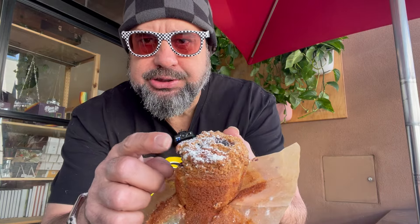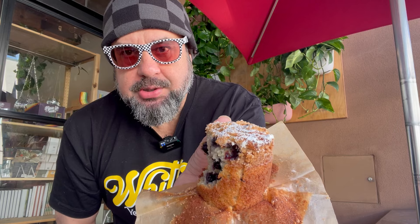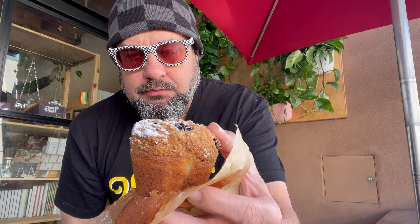It's got that crumble on top — I really like that crumble, you can see that. Really tasty. Okay, well there you go — Local Fixture coffee shop.